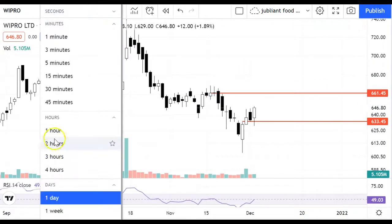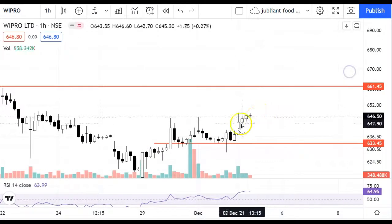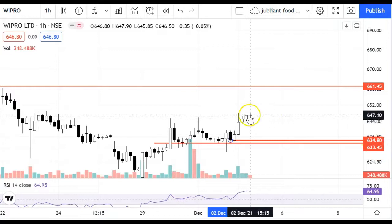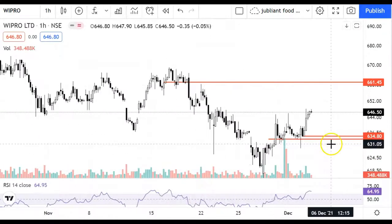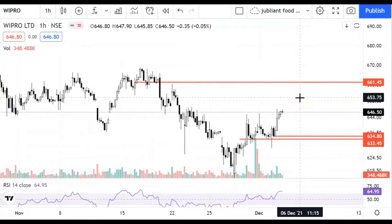We will watch the support levels. Support levels are about 633 to 635 — these are the immediate support. If we are going to sustain these levels, we can go to 660. You can see the price action at each level and accordingly trail the trades.